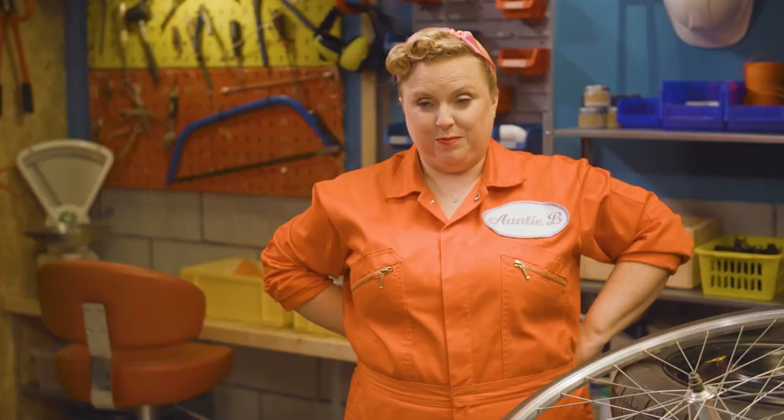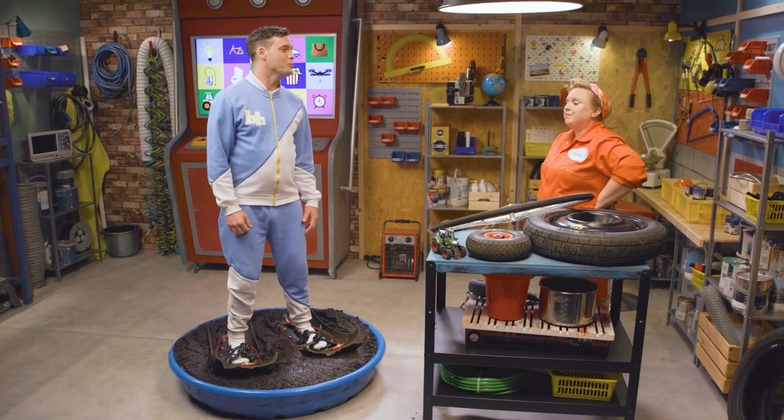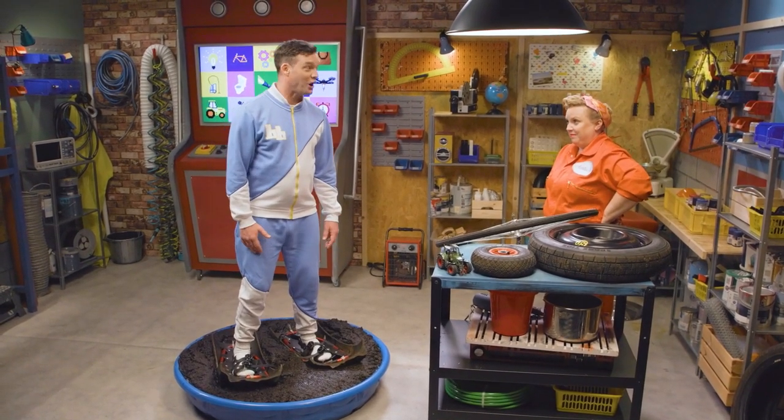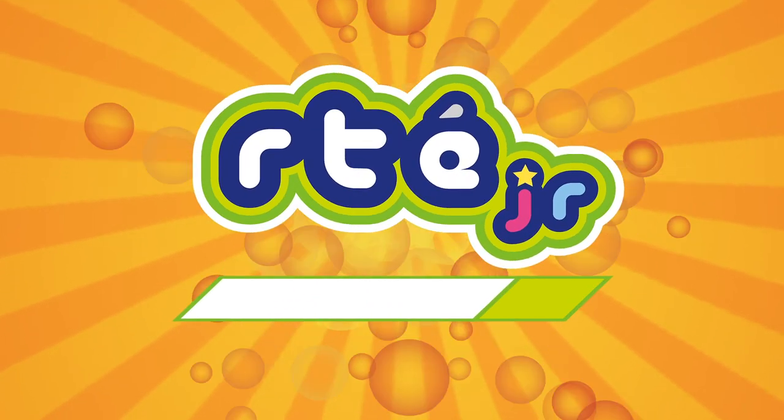Wow Aunty B, this is brilliant! But I better get cleaned up and go home now. All this talk of tyres has me really tired out! Ha ha ha ha ha!